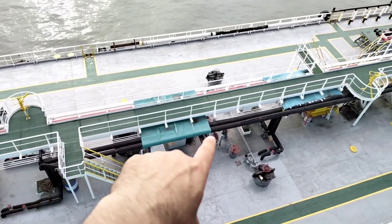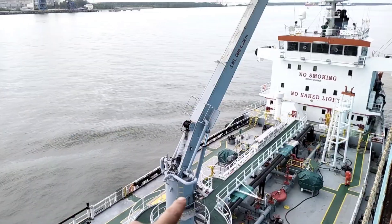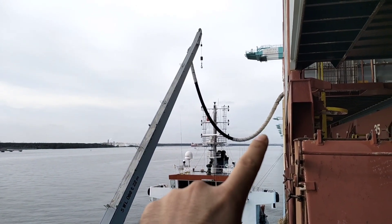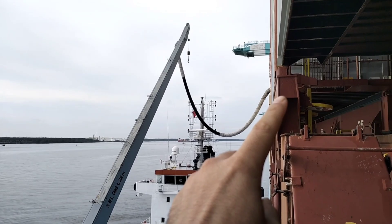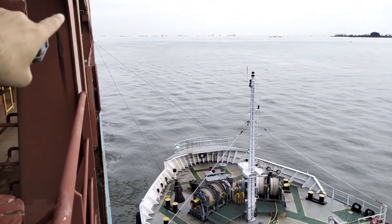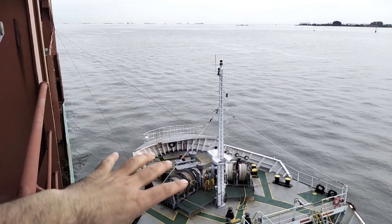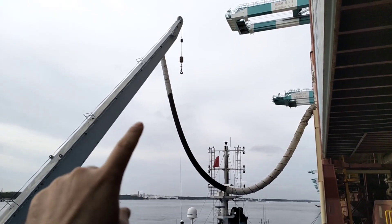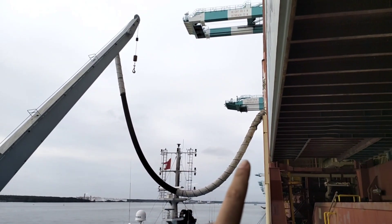If you can see that black pipe, this is the main pipe which is carrying fuel from the tanks. This is a crane which is carrying this black color pipe or manifold, connecting to our bunker manifold. Right now this bunker barge is properly fastened to our ship. Those are the mooring lines taken from this barge, properly secured to the strongest point of the ship. This pipe is connected to our bunker manifold.